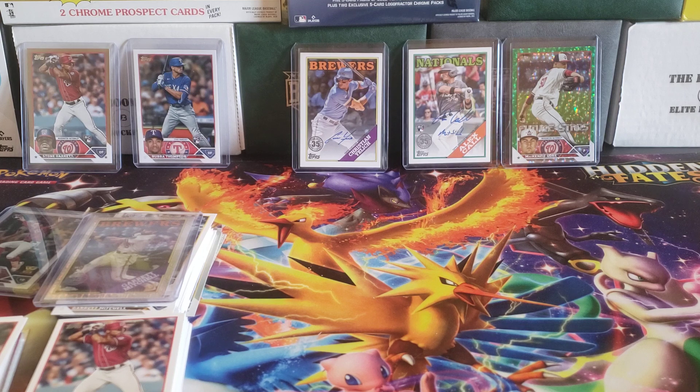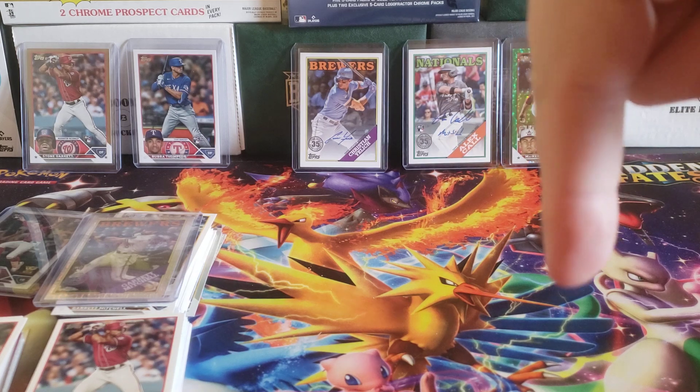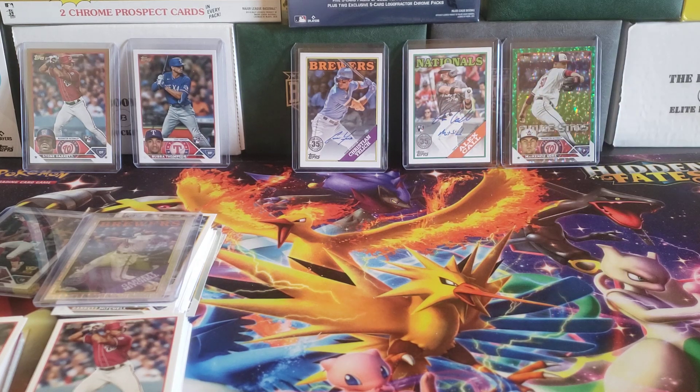So there you have it, folks. That's this jumbo case of 2023 Topps Series 2, while we wait for the 2024 products to come in. What do you think of the results? Feel free to leave a comment below, hit that like and subscribe button right down there, and I will see you later.